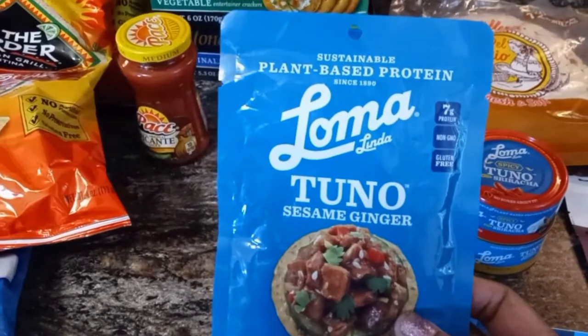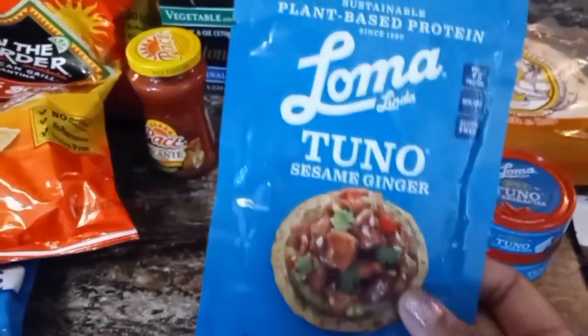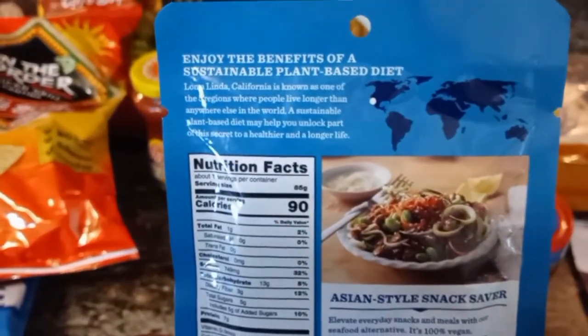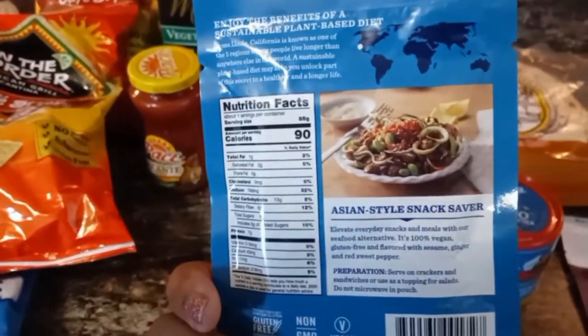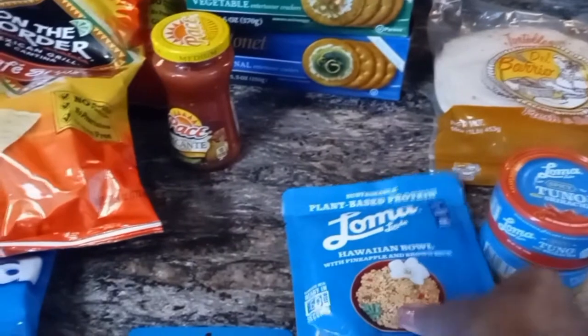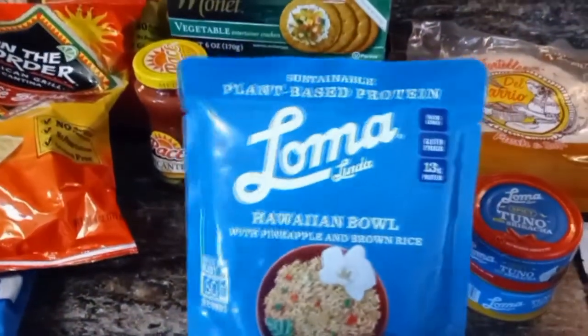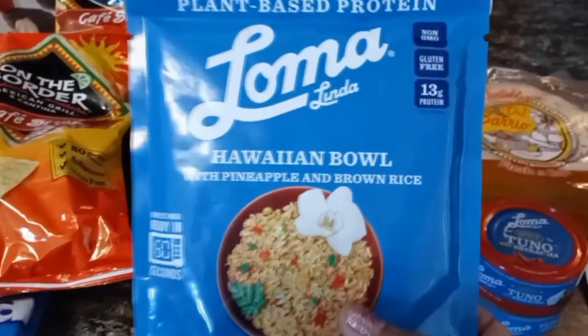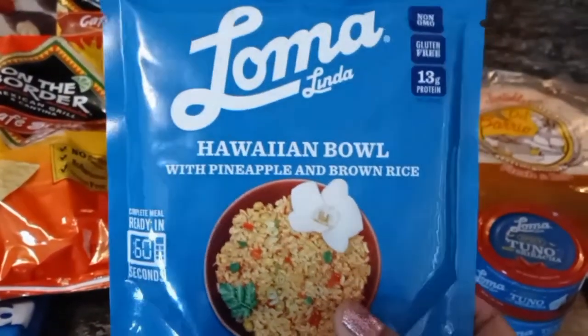I saw these plant-based protein packages, so I want to try them. I have not tried them, but they look very good. I was thinking this would be good to take to work for lunchtime — you could just put that in the microwave. Something quick.